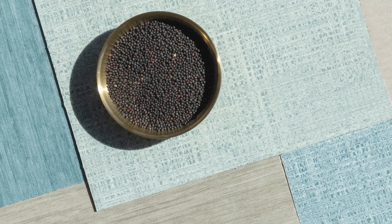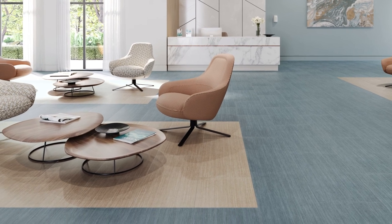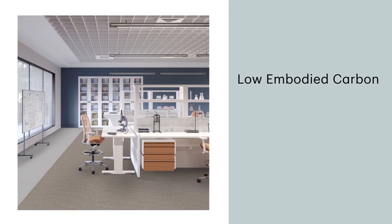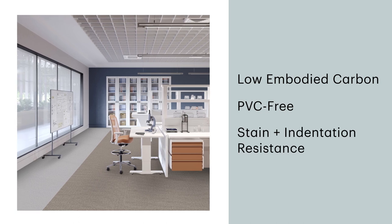The sustainable nature, versatile installation, and ease of maintenance allow for optimal performance in any demanding environment. This high-performing, low-embodied carbon, PVC-free solution offers stain resistance and resistance to indentation.